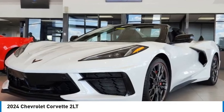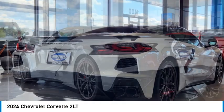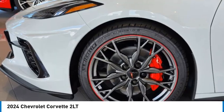Come test drive the 2024 Corvette. The Chevy Corvette is America's best-known nameplate. If you are looking for sharp and fast, the Vette is for you.